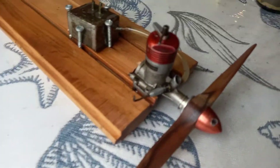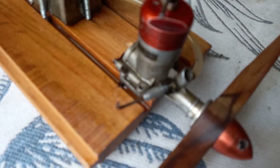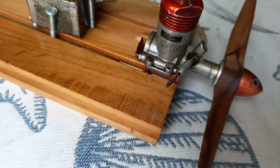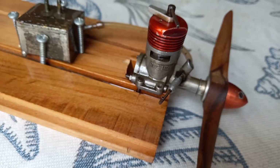That's the Davies Charlton, made in the Isle of Man — probably early 60s, late 60s.